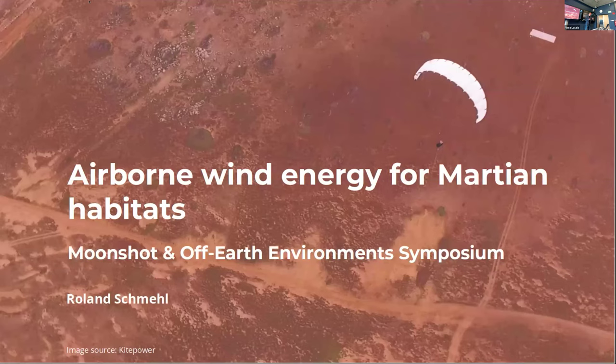The work I will be presenting on airborne wind energy for Martian habitats is not my own work only, but the work of many people. We have two student teams at the aerospace engineering faculty with 10 students each, working for 10 weeks nonstop on this topic. We had a master's student Mario Rodriguez. My name is Roland Schmehl — I'm an associate professor at the Faculty of Aerospace Engineering, where I have worked since 2009 on airborne wind energy, or kite power.